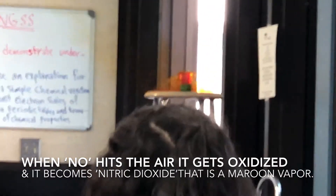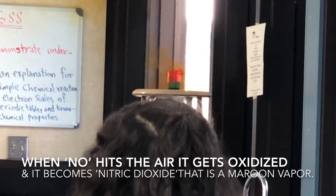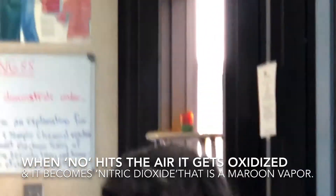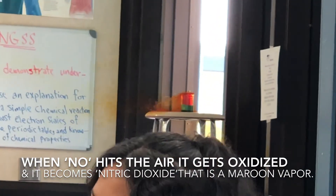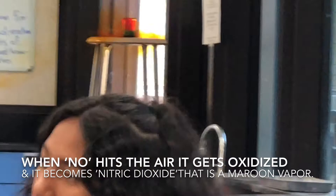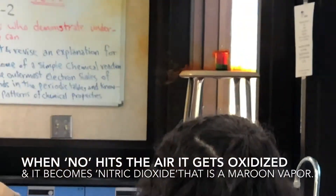This one over here — you see? That nitric oxide hits the air and it becomes the brown one. More liquid.